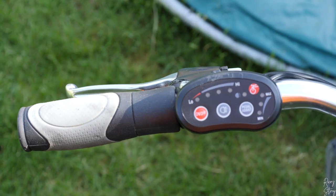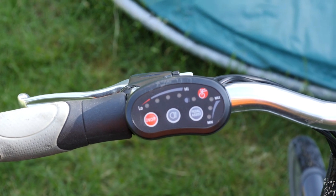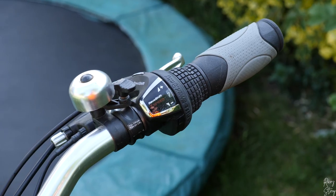You've got three levels: minimum, medium, and maximum. If you put it on maximum you don't have to move your feet at all. If you put it on medium you have to move your feet just a little bit. And if it's on minimum, you have to pedal a lot.